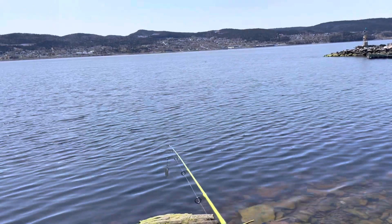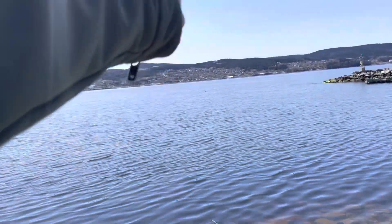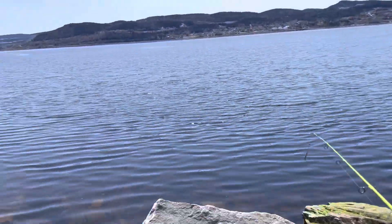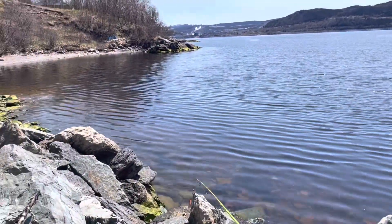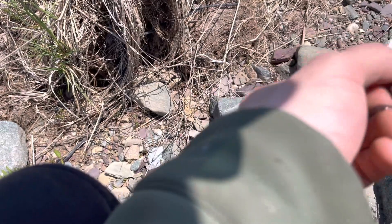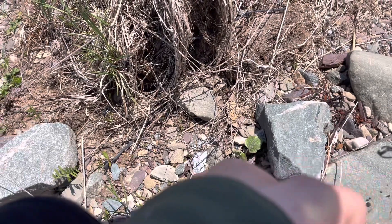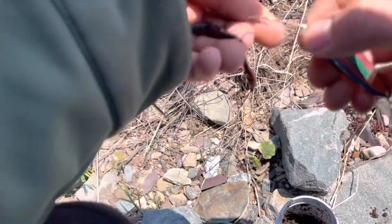Hello guys, today we're gonna be trying for a sea trout. Drove down there to the beach. Got some loons on the go out there — probably not a good thing — but the tide's coming up. We're gonna try for a sea trout. I'm using a Lucky Strike, I can't remember what it's called now, but it should be good for a sea trout.